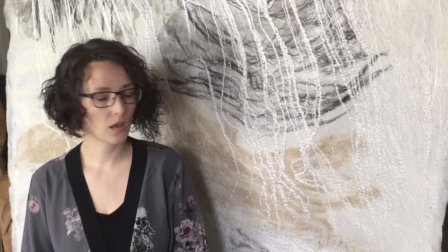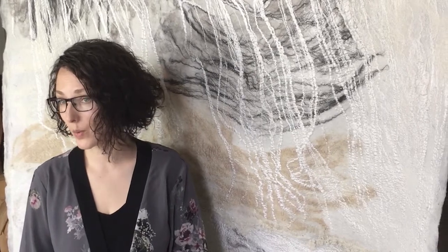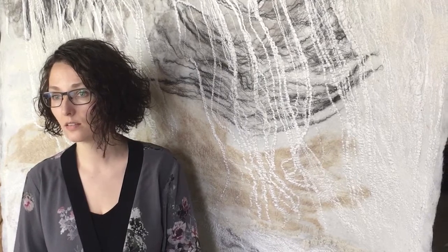It gives me immense happiness to work with those fleeces, knowing that those sheep have been rescued. I also like to work with rare breeds of Australia. Different breeds have different textures, and that is quite special to work with — so I can achieve different moods.